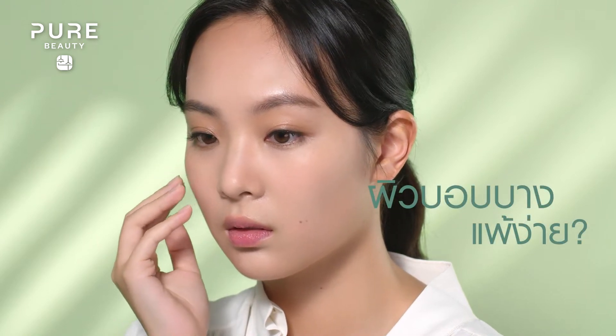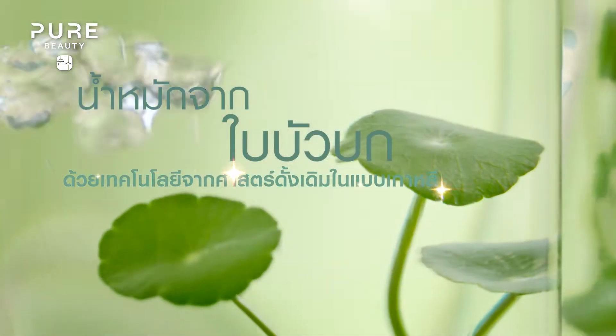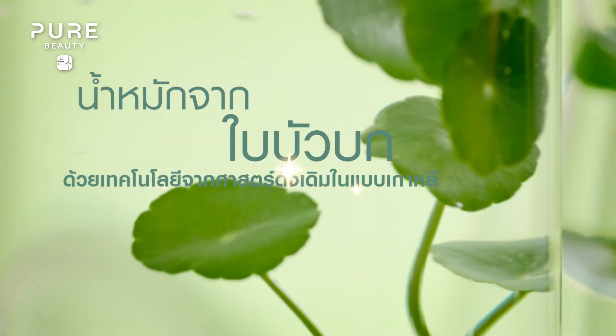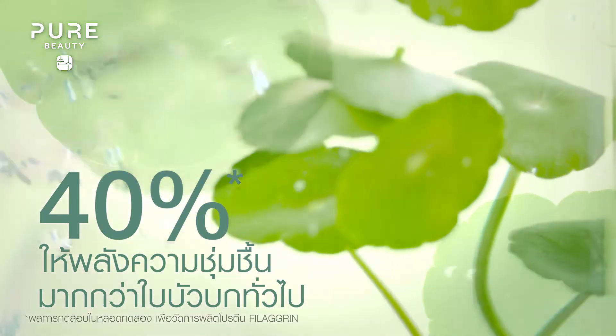Sensitive skin bringing you down? Pure Beauty unleashes the potent power of fermented Cica, infusing your skin with 40% more moisture than regular Cica extract.